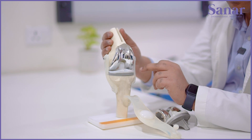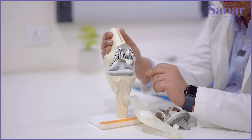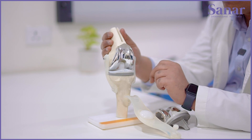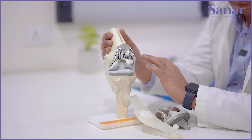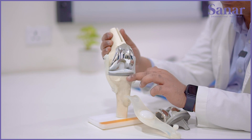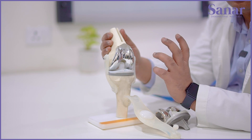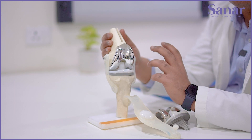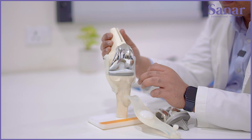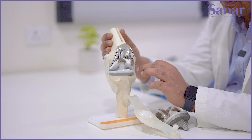In the case of this lady, she had loosening of the tibial component. In this revision, we had to revise the whole of the components, and because the loosening of the tibial component caused severe bone loss, we had to use a special implant called an augment, which was used to cover up for the bone loss.